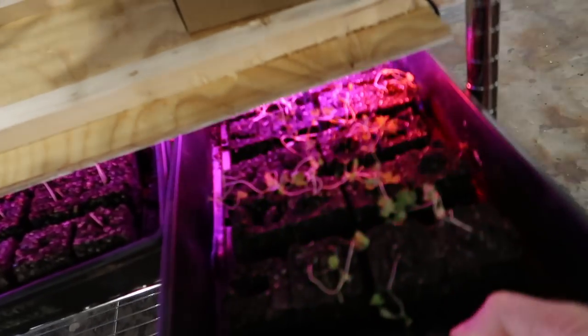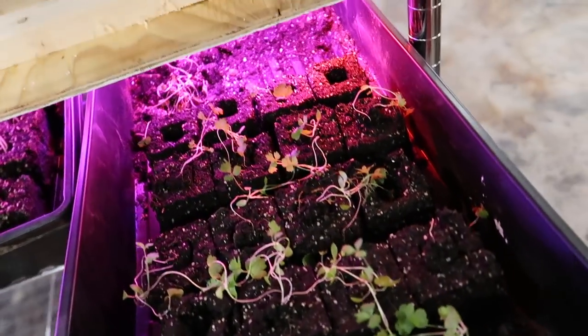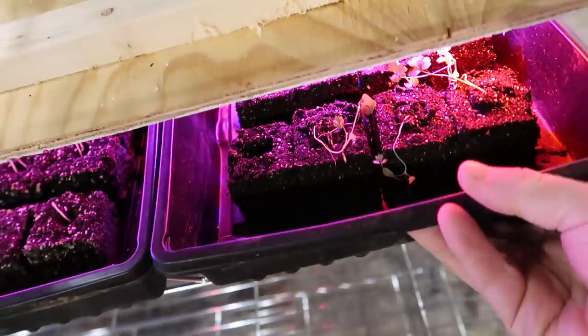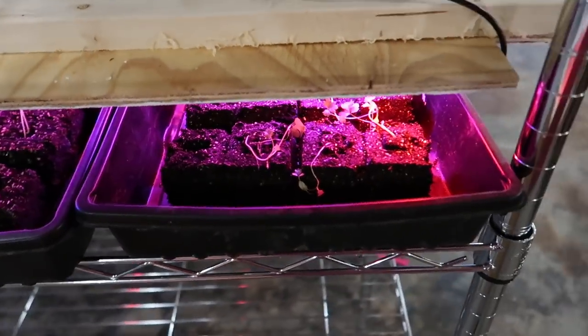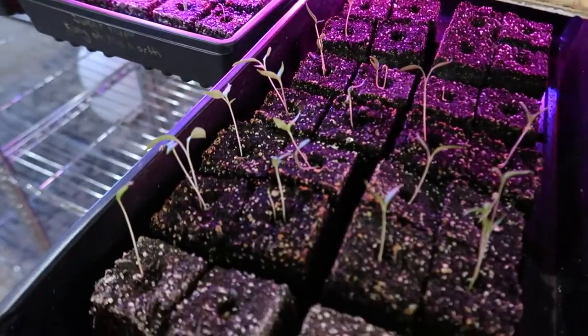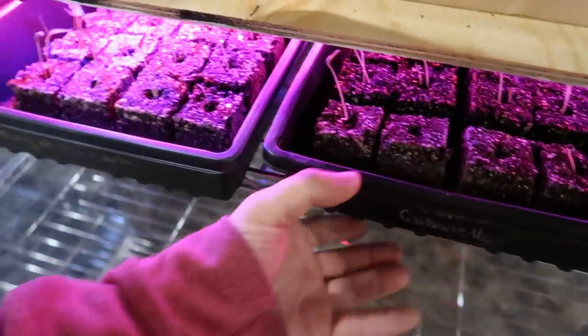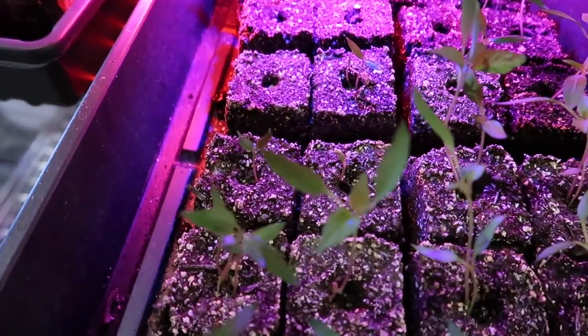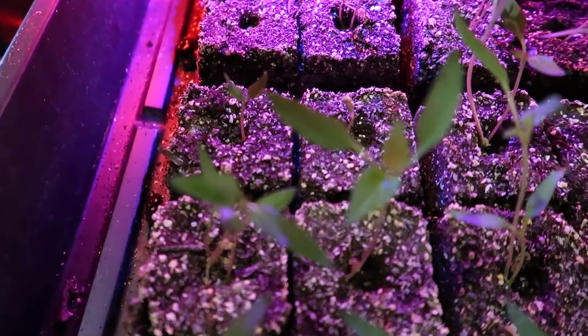We transplanted the celery the other day. They're doing pretty good — I can't complain. It's only been a few days and they're starting to take off nicely. Our peppers are doing good. Boy, those are so green. Wow, look at that. I am excited.